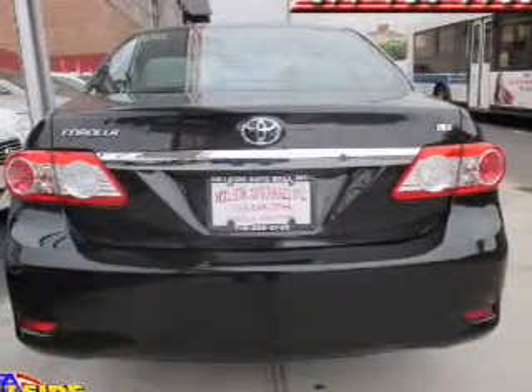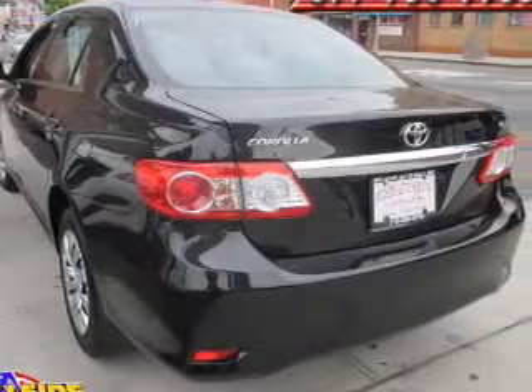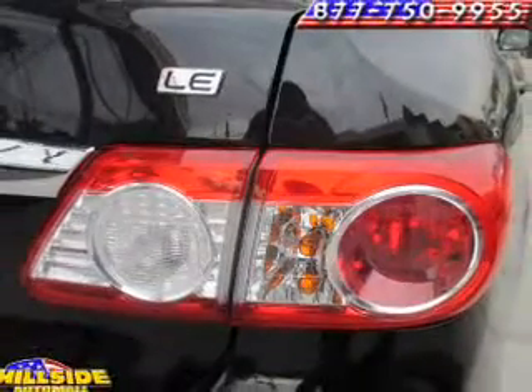Anti-lock brakes help you bring your vehicle to a safe stop. Plus, enjoy these notable features that are included in this vehicle: keyless entry, power door locks, power windows, an AM-FM stereo with a CD player, power mirrors, power steering, and an adjustable tilt steering wheel.